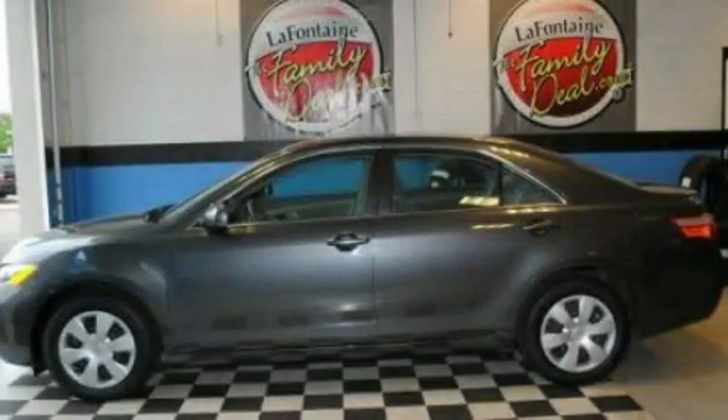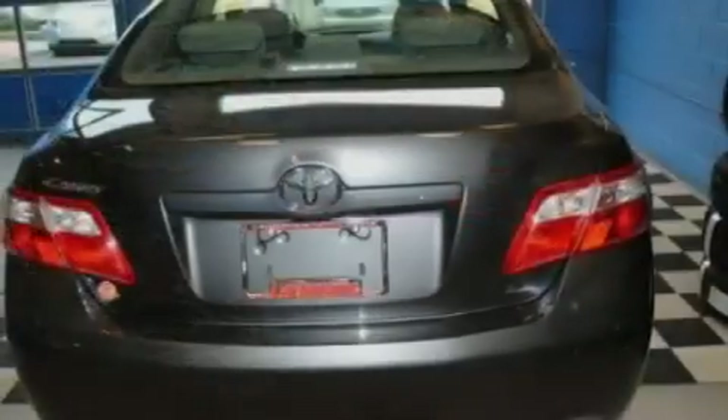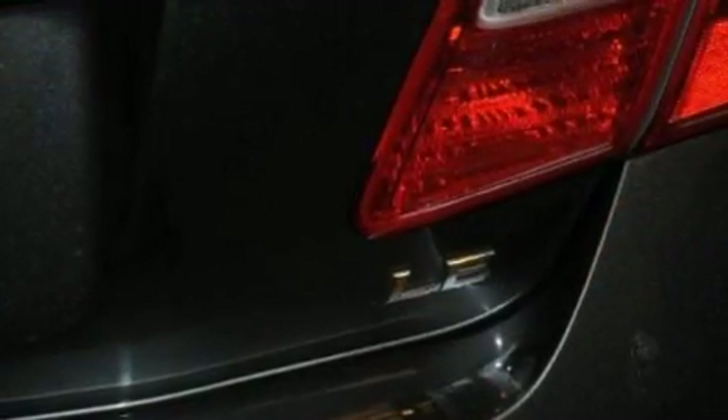This is a 2009 Toyota Camry. It features a 2.4-liter four-cylinder engine and an automatic transmission. Its top features include cruise control, a CD player which can read MP3s, and a security system.